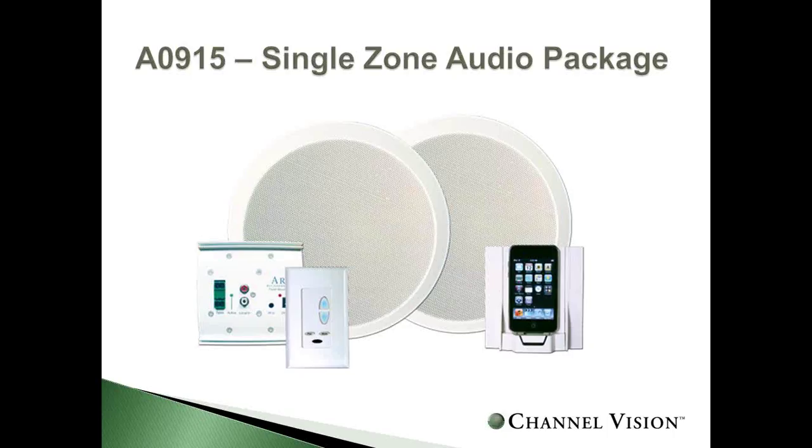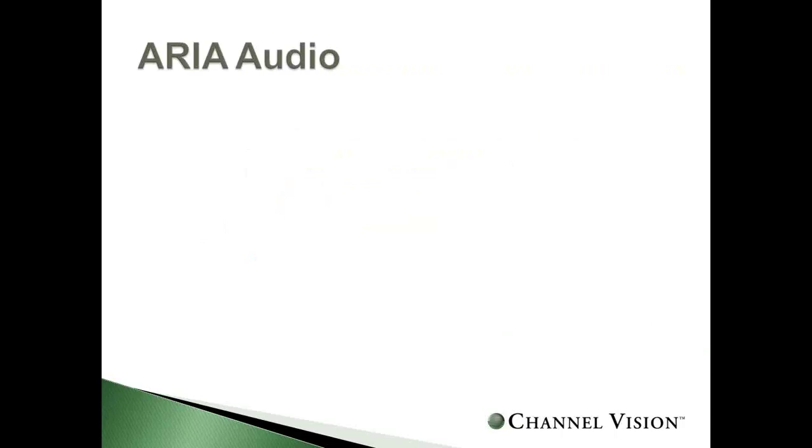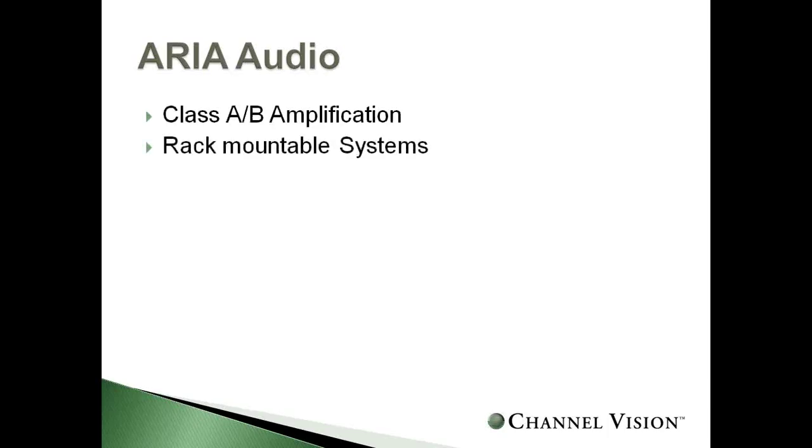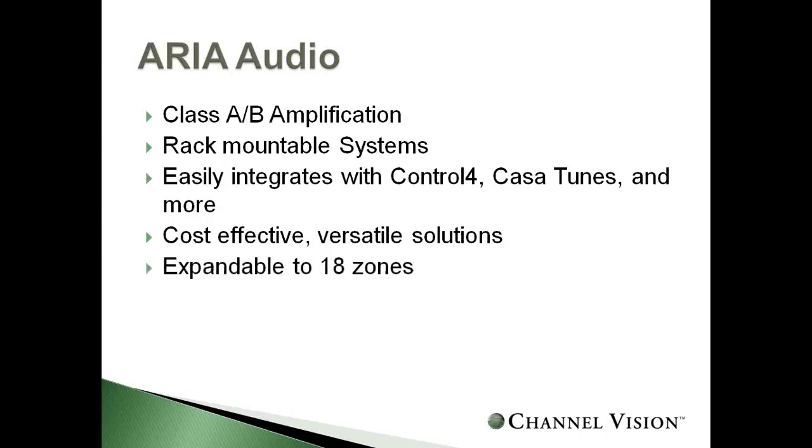Transitioning to the ARIA audio system — our high-performance, high-profit option. Within the ARIA system, you're looking at a traditional class AB amplifier. These are rack-mountable and integrate with many home automation systems such as Control 4 and Crestron, providing a cost-effective, versatile solution you can spec for your jobs with the option to expand up to 18 zones.